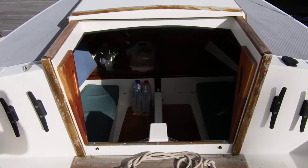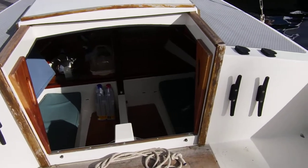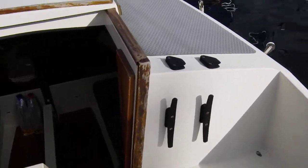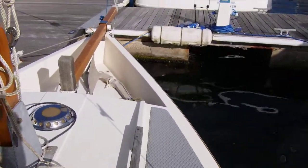This is Buckshed Cornwall welcoming you aboard this Cornish Shrimper. I'm just about to show you a little video of the deck, making my way forward and showing you around.